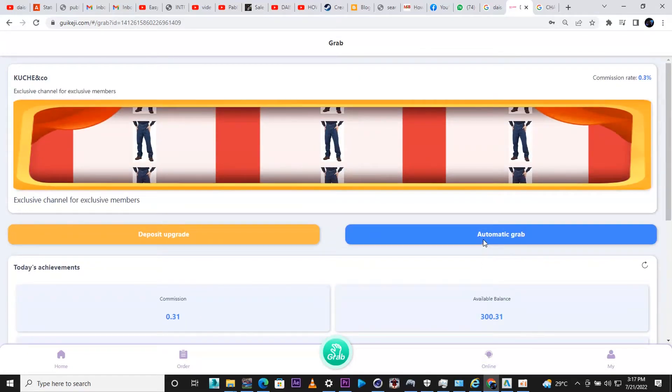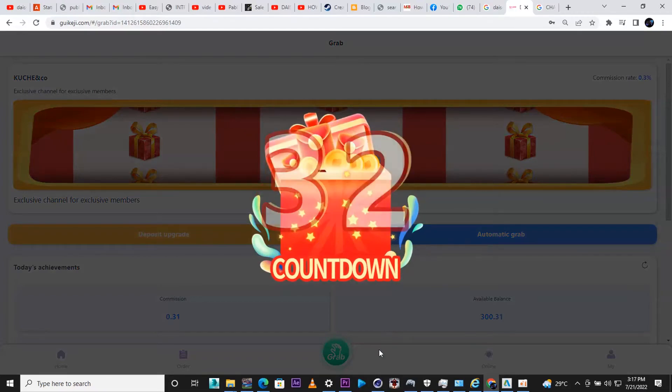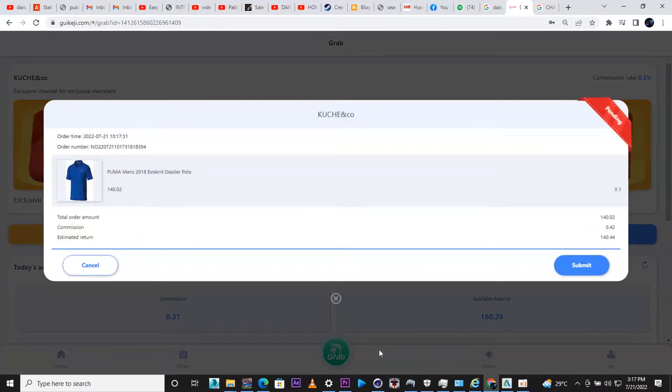Now we understand the basics — it's just about grabbing orders and getting a commission from each one. I have a limit of 35 orders and I've done one already, so I have 34 left. I'm going to speed this up to show you how much I earn after I finish all 35 orders.